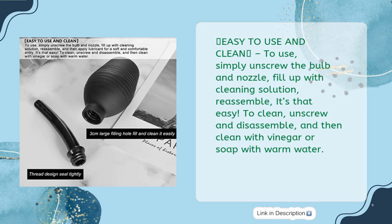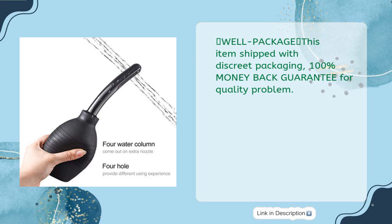Easy to use and clean: simply unscrew the bulb and nozzle, fill up with cleaning solution, and reassemble. To clean, unscrew and disassemble, then clean with vinegar or soap with warm water. Item ships with discreet packaging. 100% money-back guarantee for any quality problem.